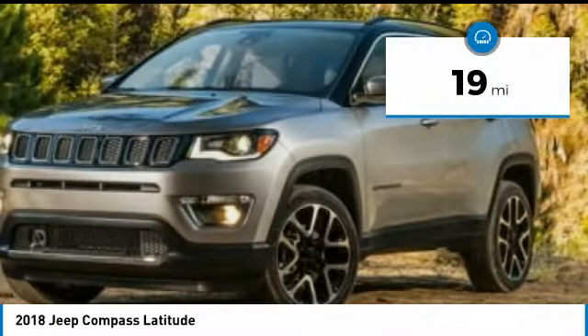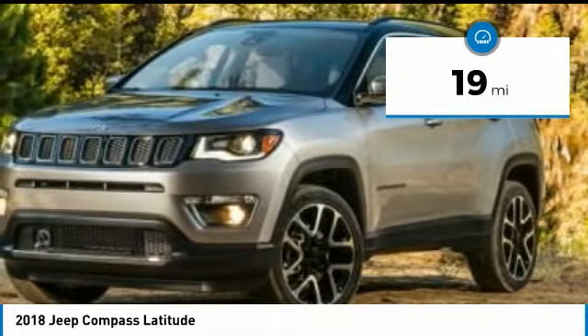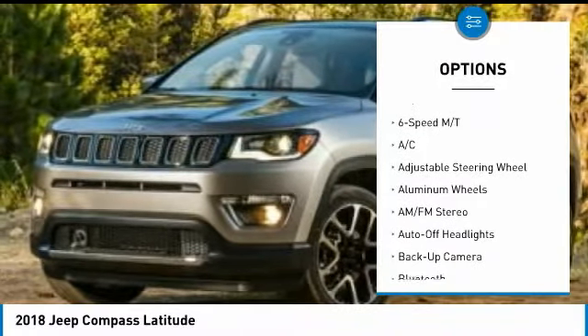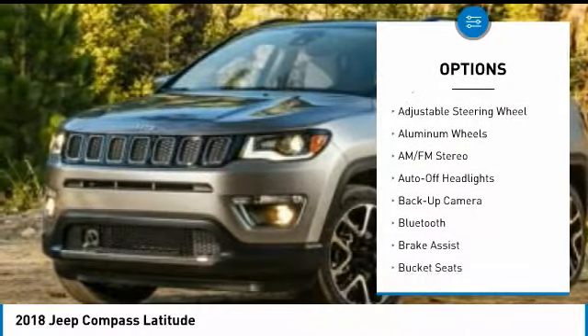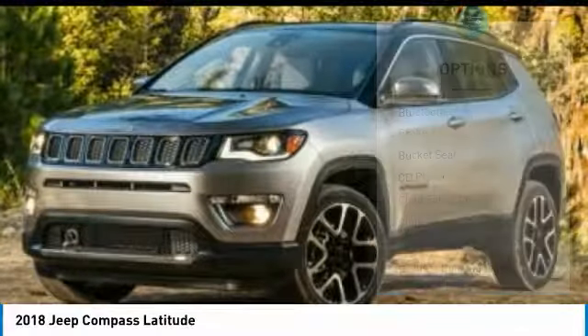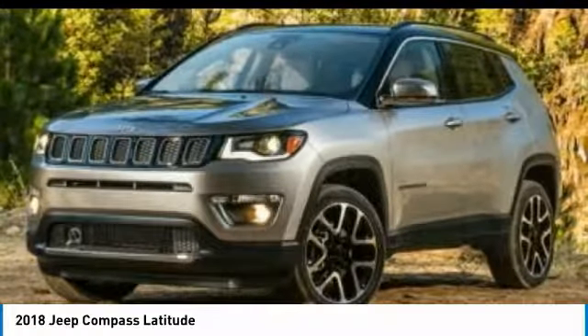This vehicle has less than 100 miles. Here are some of this vehicle's great options: power passenger seat, power lift gate, four-wheel drive, backup camera, keyless entry, leather-wrapped steering wheel, Bluetooth, adjustable steering wheel, power steering, driver airbag.